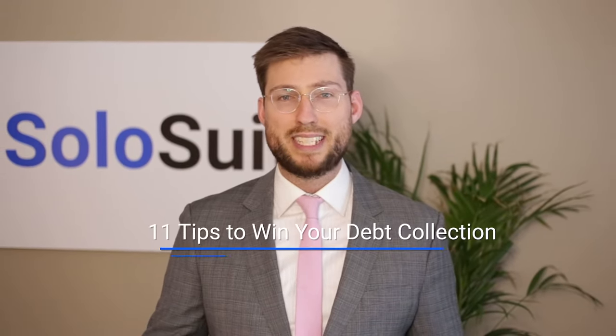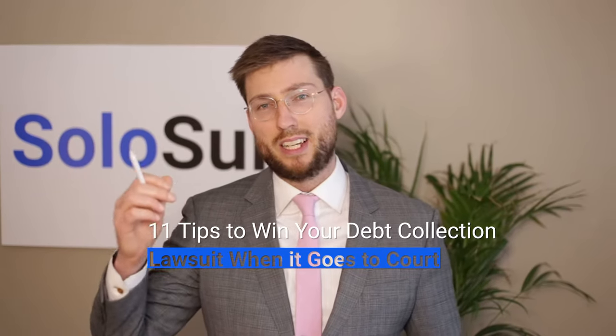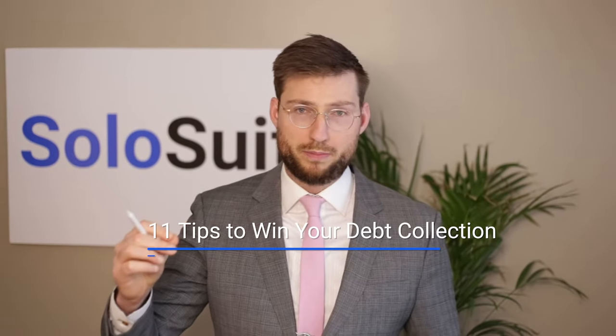I'm George Simons, co-founder of SoloSuit, and I'm going to show you 11 tips to win your debt collection lawsuit when it goes to court. Oftentimes in these videos I'm talking about debt lawsuits pre-court. This is when it's actually in court, when it's going to trial and you've got cases, hearings, all that kind of stuff going on.